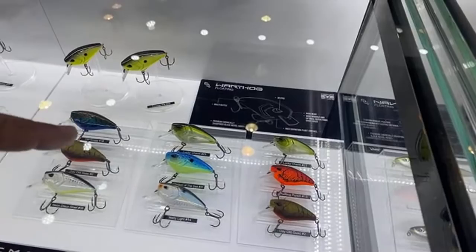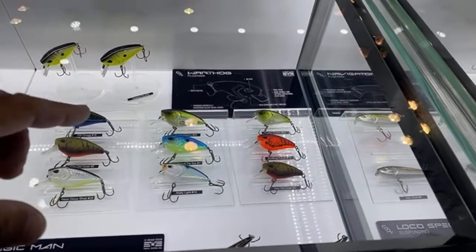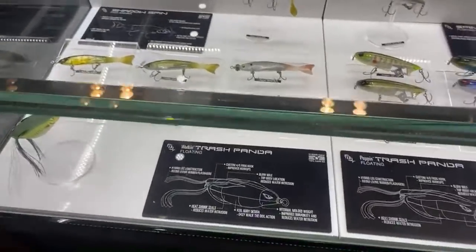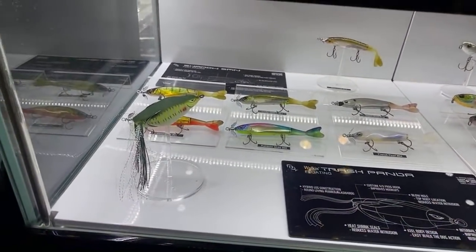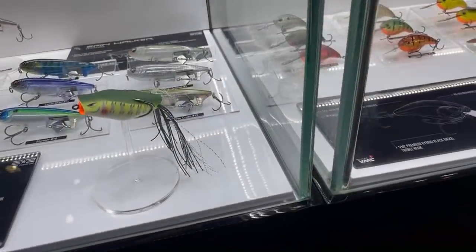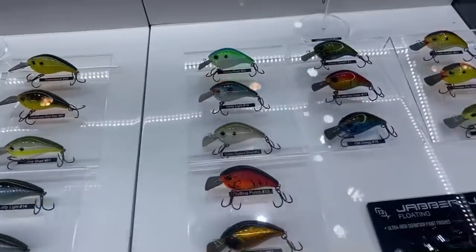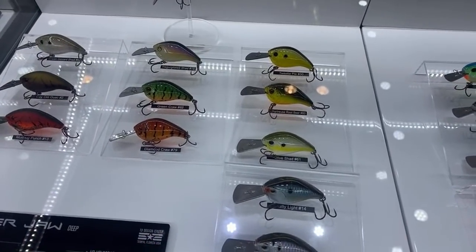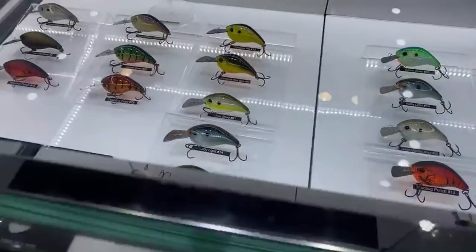These are baits I tested and helped design — my name is all over them. The Warthog is a really good search bait, kind of like a Wiggle Wart in terms of action style. For the shad spawn, the Trash Panda is what you want — we'll talk more about that in another video. And here's the other new bait: the Deep Jabber Jaw. The regular Jabber Jaw dives three to five feet, this one dives five to eight feet. I've always wished I could get it deeper, and now we can.